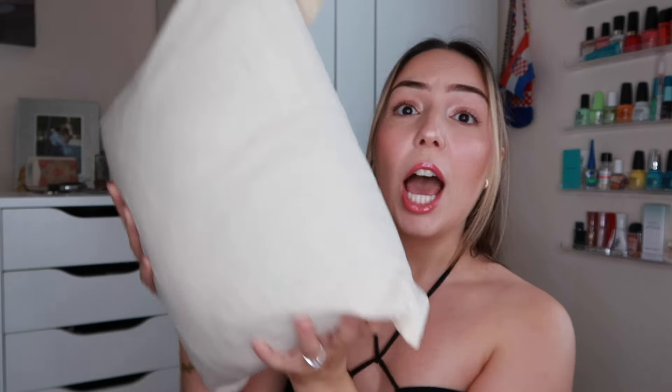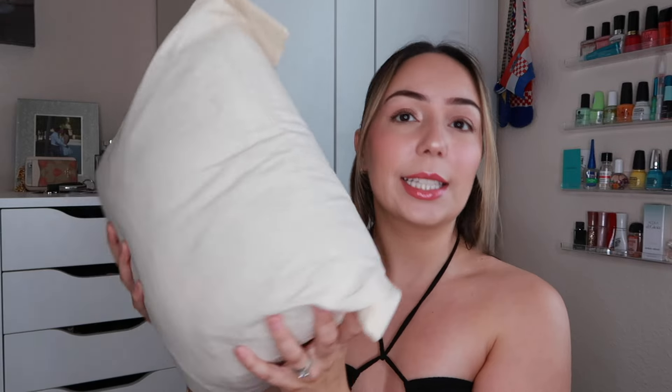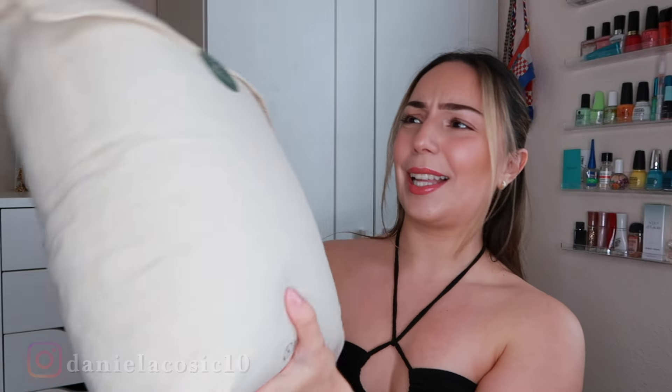Bestie, we're about to be vacation ready. There is literally like six different outfits in here — swimsuits and cover-ups all fit in here. And I actually really like this bag.